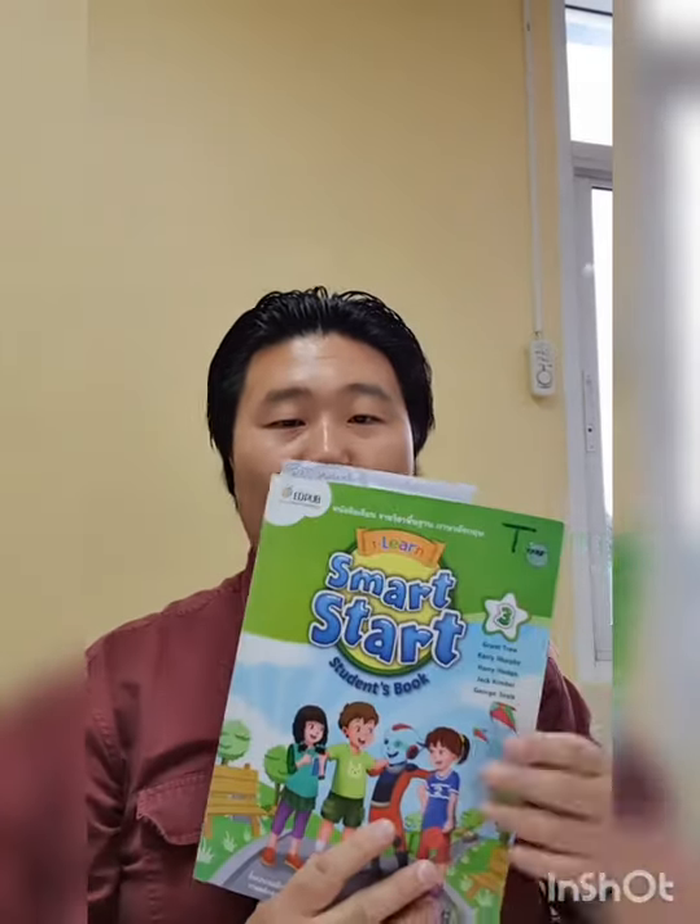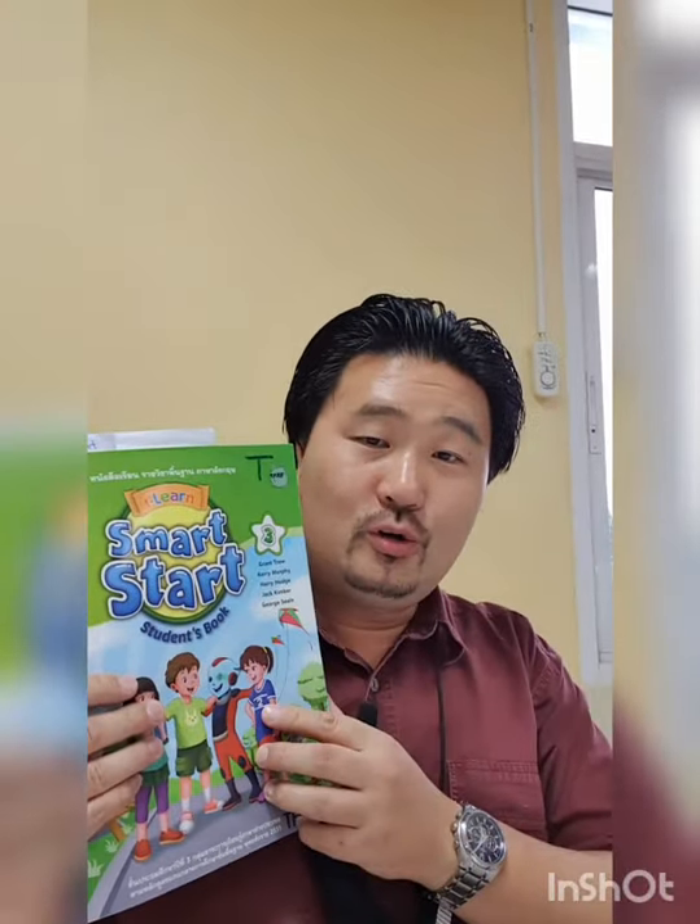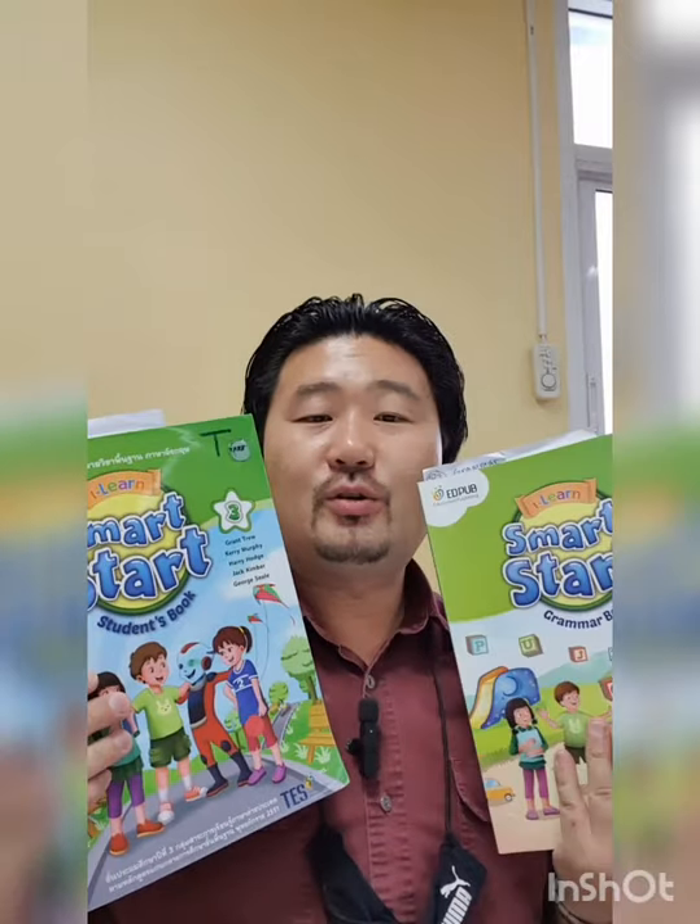Hi there, boys and girls. How are you doing? Chitty Tim here and I'm doing great. In this video clip, we're going to work with both the student book and the grammar book.